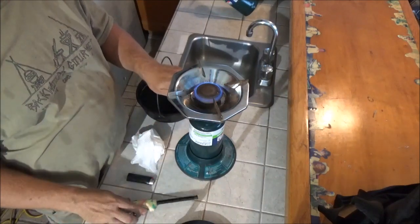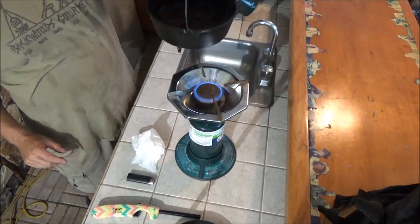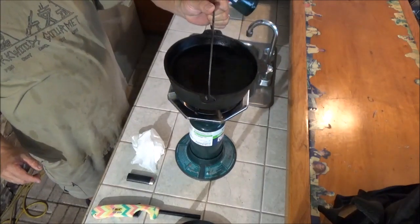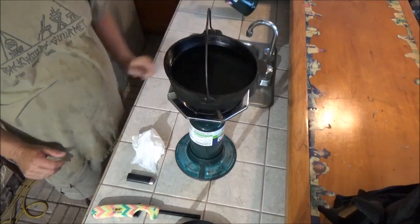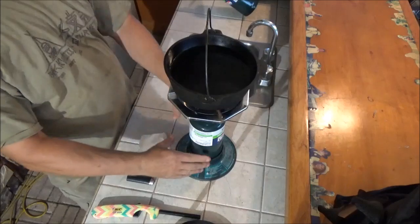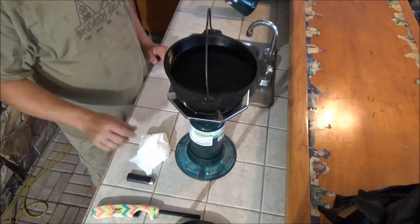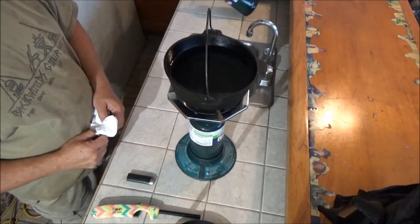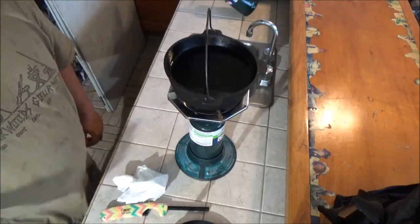It makes a beautiful flame. I'm going to put our little number eight cast iron pot on there. This can be a little precarious, so make sure it's balanced and adjust the legs a bit to get the top level. That thing puts out a lot of heat and will get that water up to a boil real fast.